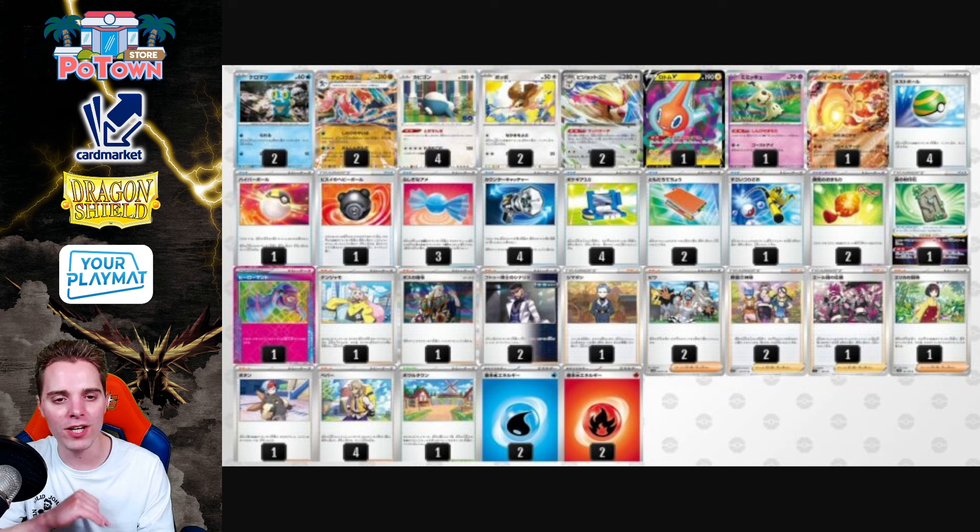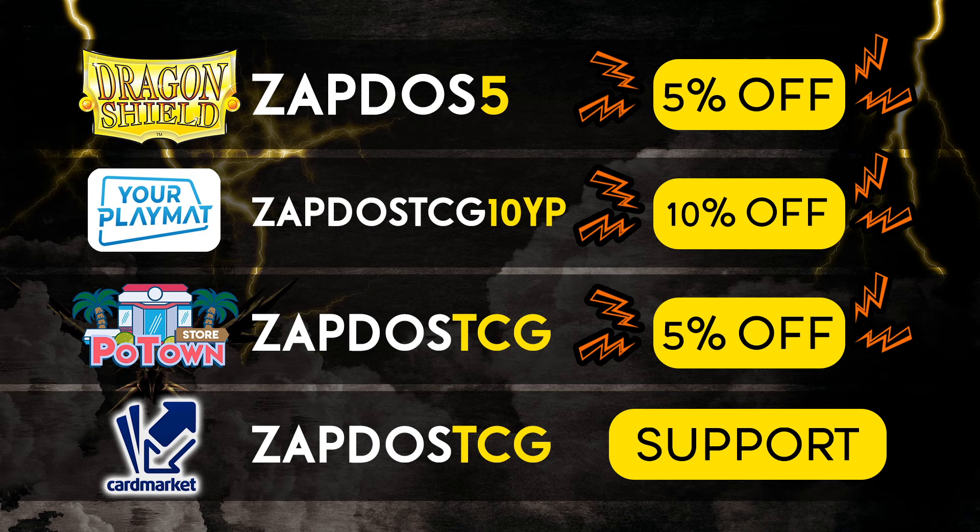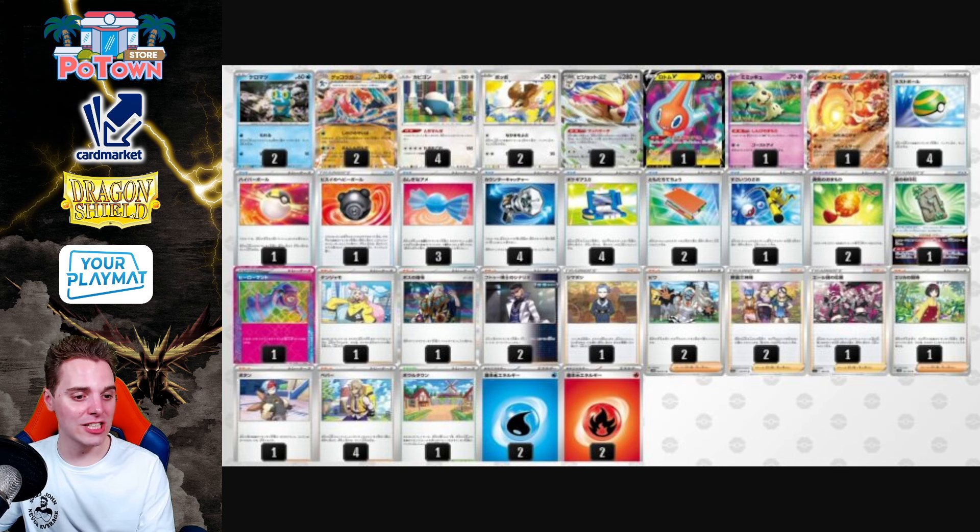I'm going to be making a buy list for Twilight Masquerade very shortly, so stick around — you're going to see a lot when you subscribe to the channel. Be sure to check out our sponsors: DragonShield.com for your sleeves, binders and deck boxes — use coupon ZAPDOS5 for 5% off. YourPlayMat.com to create your own unique custom play mat. PotownStore.com for your TCG Live code cards — use coupon ZAPDOSTCG, and they have automatic email delivery if you need them fast. If you're a European player, head over to CardMarket.com to buy and sell cards all across Europe. Have yourself a fantastic rest of your day — Greninja EX seems very, very cool and I'll be making lots of decks with it. See you guys tomorrow for more Pokemon TCG content. Peace.